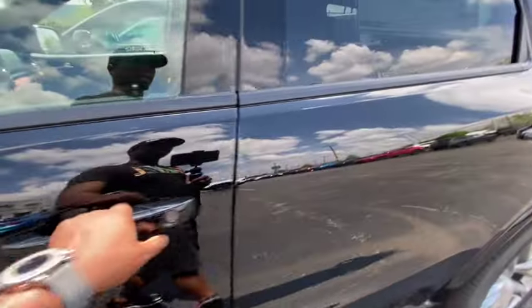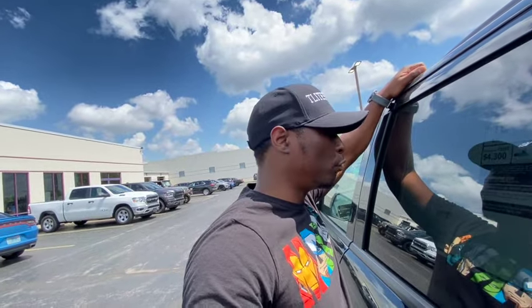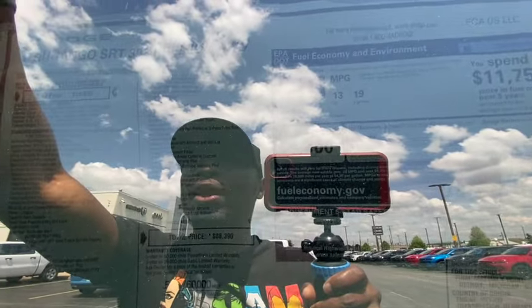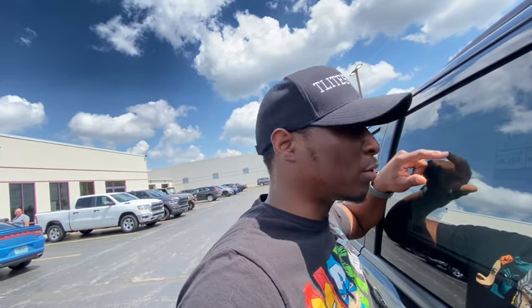Let's see how much they want for this bad boy — 88 thousand dollars. For a base 392 you're looking at $74,000; this particular one has $88,000. This dealer does not have any markup. So this is a Dodge Durango SRT 392 Premium All-Wheel Drive, and they want $88,000 for it. This one has $11,000 worth of options on it.